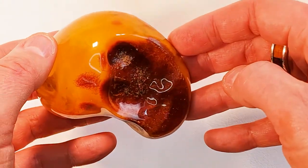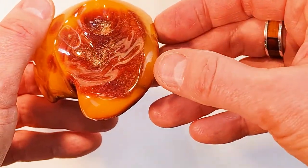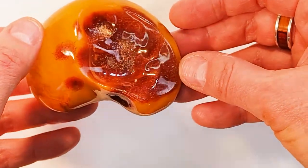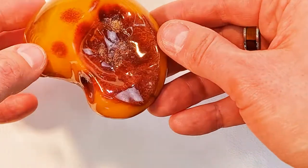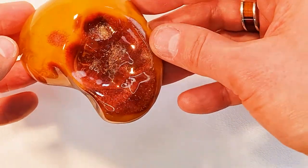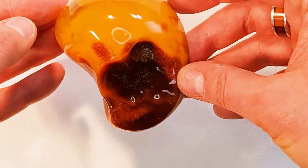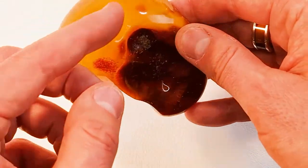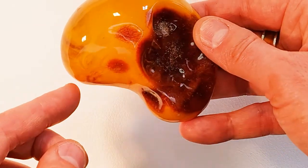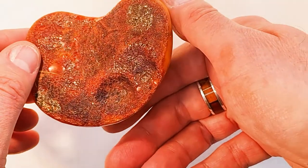Nummer 7: Das ist ein Bernstein mit einem Abdruck. Man könnte glauben, dass es vielleicht ein Abdruck eines Fußes eines Tieres ist – vielleicht ein Beuteltier, das es damals vor 40 Millionen Jahren gegeben hat. Wenn man in den Bernstein reinschaut, sieht man diese Schlieren. Zum Teil ist er durchsichtig, zum Teil sind da Lufteinschlüsse. Die Rückseite wurde vollkommen roh belassen.